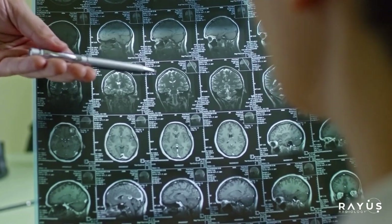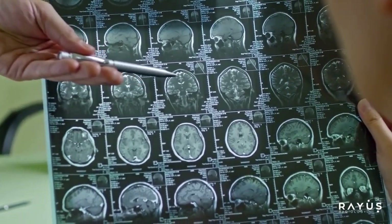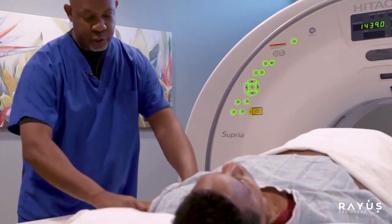For other exams, you might get a quicker absorbing drink. We mix up this contrast, have them come in, and have them sit in our suite. They drink this and normally within 45 minutes to an hour after they finish, then we'll get them back and start their scan.